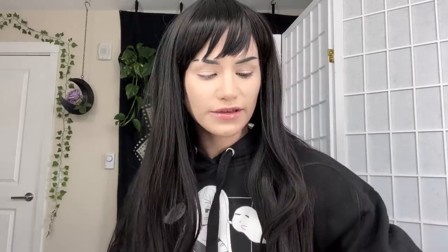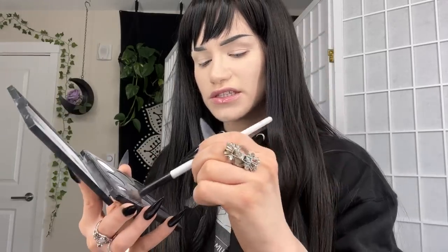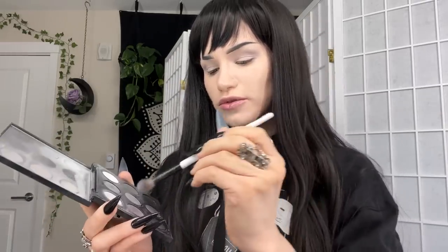With my fluffy brush and the ColourPop Blow & Smoke palette, I'm just going to put shade Stone Face all over my lid. Then I'm going to take shade Ignite — the one right under — and concentrate that in the outer triangle area.